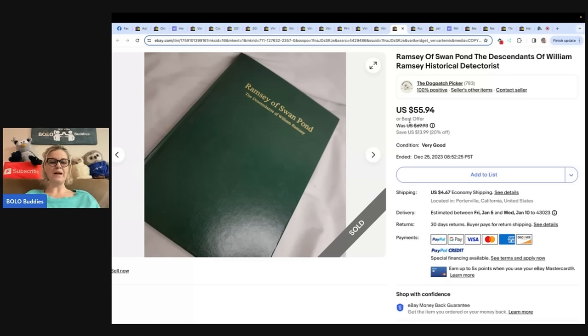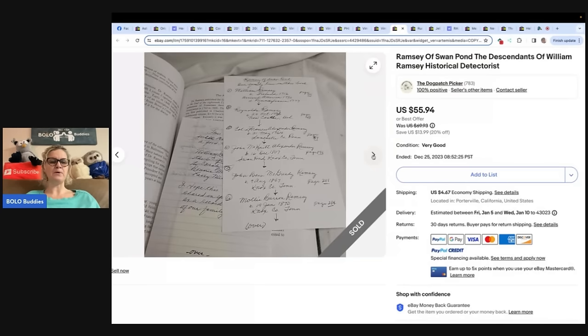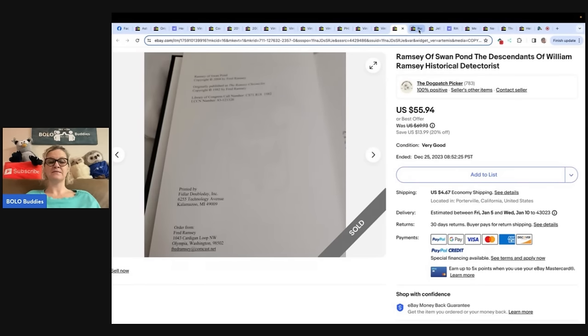Store is the Dog Patch Picker. While I'm no expert, I'm beginning to learn nonfiction books can be a good Bolo, especially if they are lower print numbers and out of print or specialized interest. He got this one as part of a bulk purchase at an estate sale — paid $60 for a bag of stuff, so he's probably into it for under $5. It sold for $49.93. It is 'Ramsey of Swan Pond, the Descendants of William Ramsey,' a historical detectorist book. I would have walked right past it.